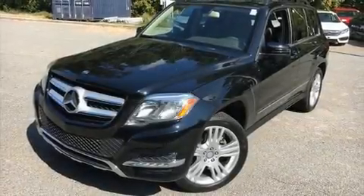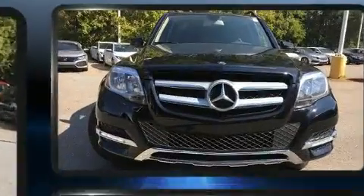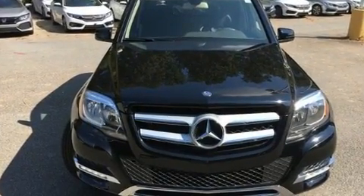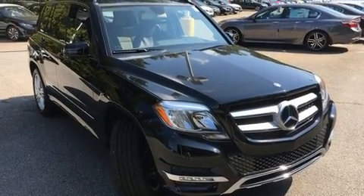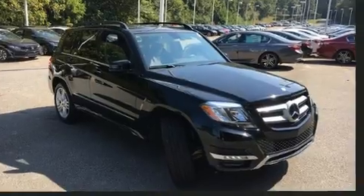Experience driving perfection in the 2015 Mercedes-Benz GLK class with fewer than 25,000 miles on the odometer. This four-door sport utility vehicle prioritizes comfort, safety, and convenience. It features an automatic transmission, rear-wheel drive, and a 3.5 liter six-cylinder engine.